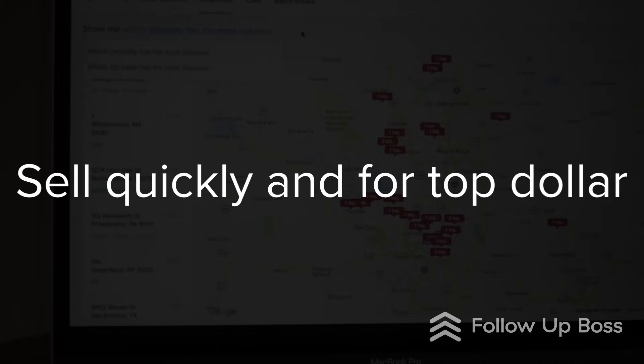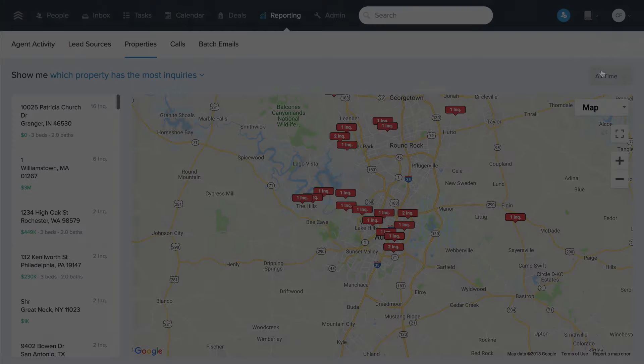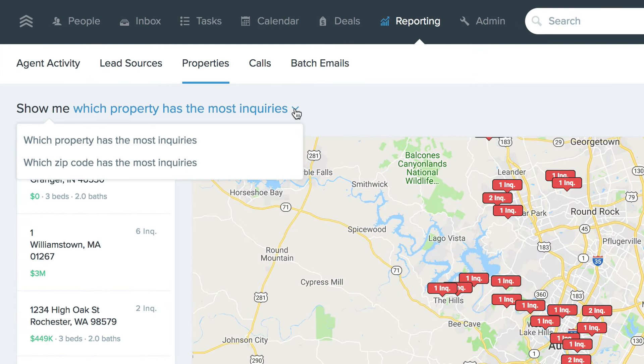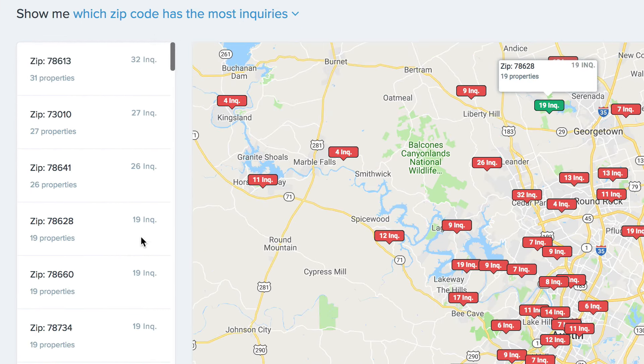Before their listing even hits the MLS, you can ensure a wave of demand right away and help them sell quickly and for top dollar. The way we help take this to another level in Follow-up Boss is through the properties report. Here you can quickly give prospective clients a visual of all the active buyers looking for homes in that person's zip code and also how many inquiries you've been able to drive to listings you're currently marketing.